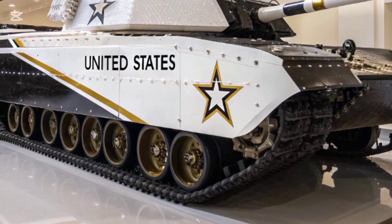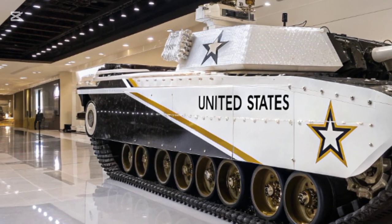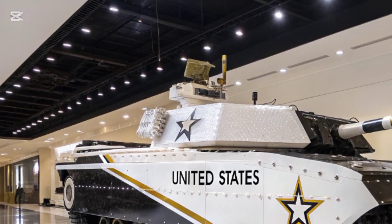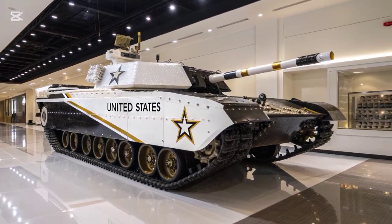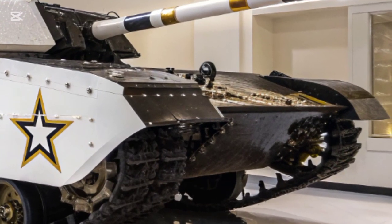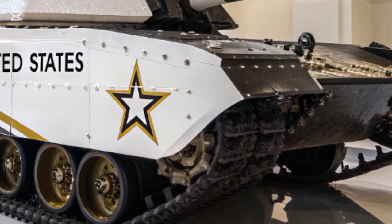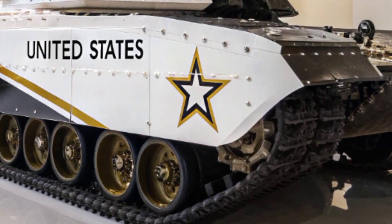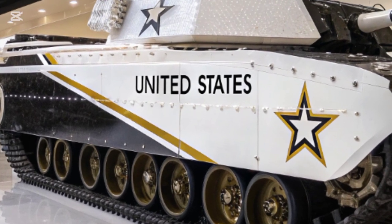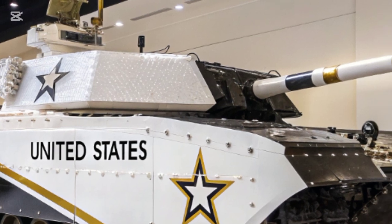In terms of firepower, the T-35 is absolutely packed. The main gun is a 130mm smoothbore cannon capable of firing smart shells that adjust trajectory mid-flight. There's also a secondary 50mm autocannon mounted on a remote turret, perfect for dealing with drones, helicopters, and lighter vehicles. Plus, an array of active protection systems detect and destroy incoming anti-tank missiles before they even get close. You're looking at a vehicle that can both take a punch and deliver a knockout blow.